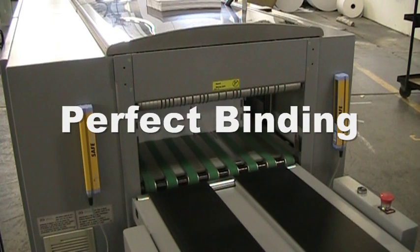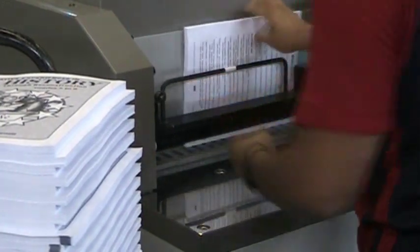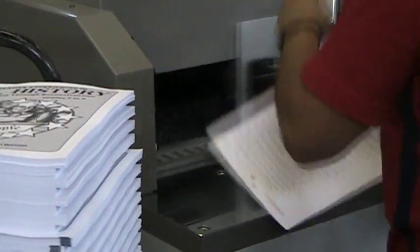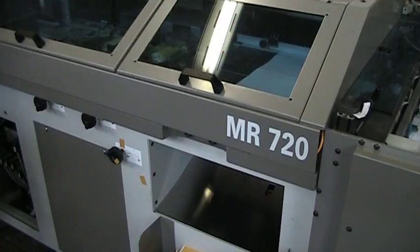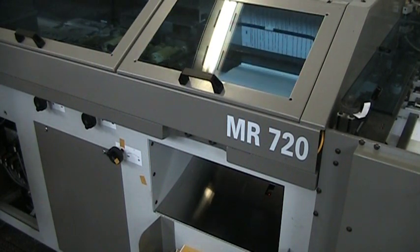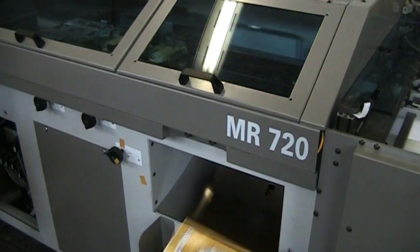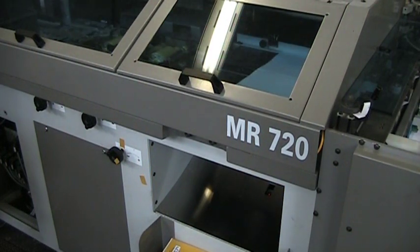Perfect binding. After your text and cover are printed separately, they are placed into opposite ends of a perfect binding machine. This machine makes a small grind on the inside edge of the text, applies special glue to the grind, and then the cover is pressed against the text to create an unfinished book.